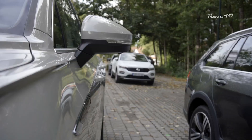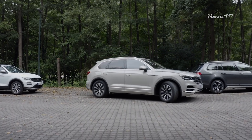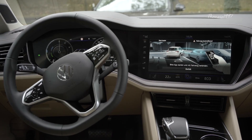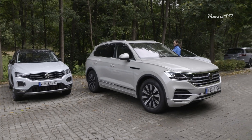But now with the latest Touareg Hybrid, the driver can get out of the vehicle before parking, take the key, and start the automation via smartphone. The car can also exit a tight parking space on its own without the driver getting in first.